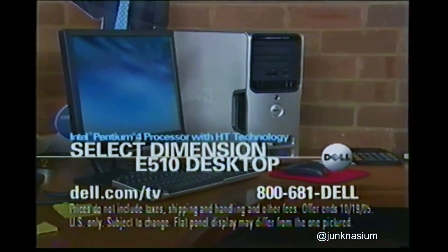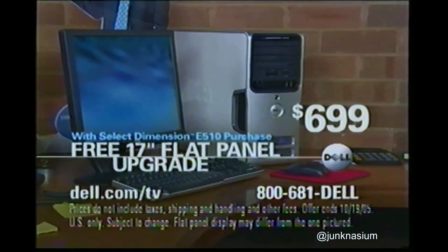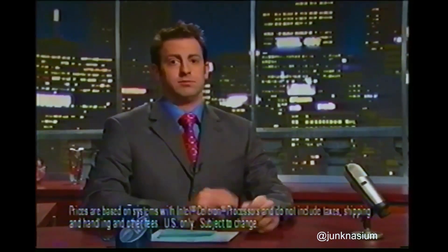Ladies and gentlemen, Mr. Davis Davis. Let's hear from Eric the Intern. What's on today's menu, buddy? It's this amazing Dell Dimension desktop with an Intel Pentium 4 processor with HT technology and a 17-inch flat panel monitor for $6.99. Other desktops start at $3.99.